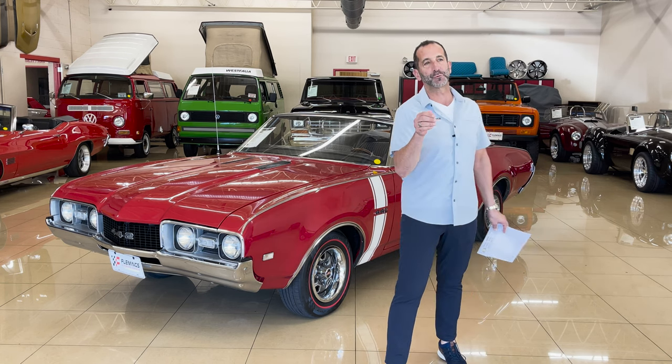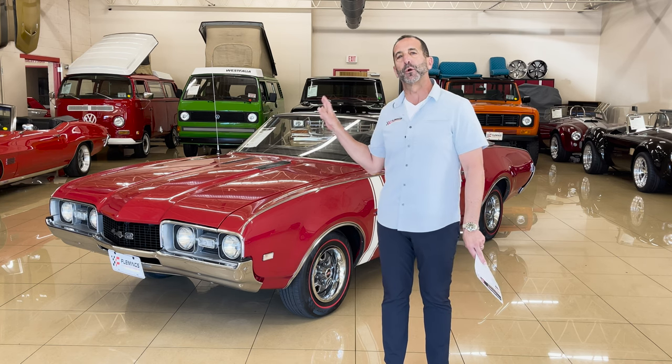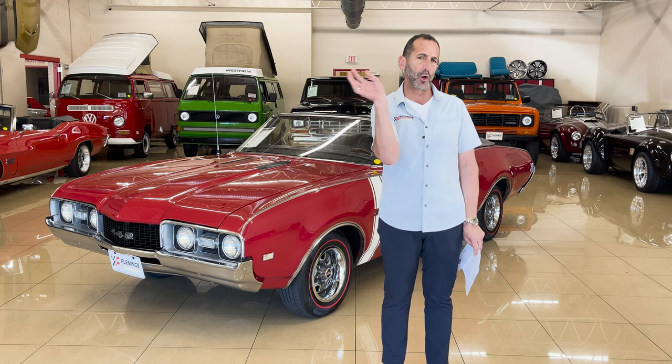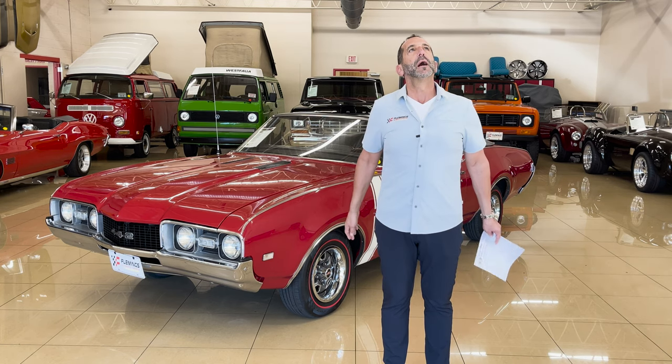The 442 is probably, if you've never driven one or owned one, really one of the best driving, riding muscle cars ever made. I don't know how they do it. They have some proprietary parts of the suspension that aren't on all the other GM A-body cars. However, with the torque that the engine makes and the ride, it's just like you're going down the road.